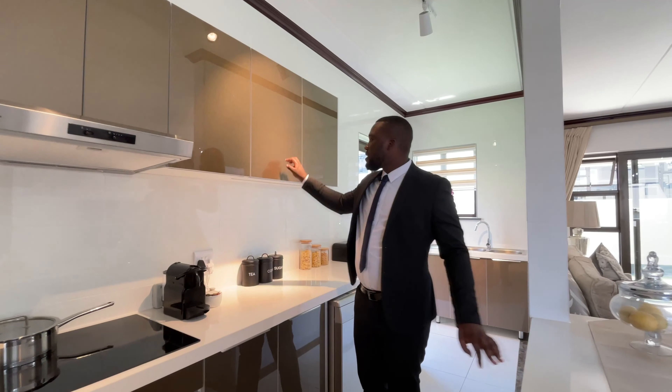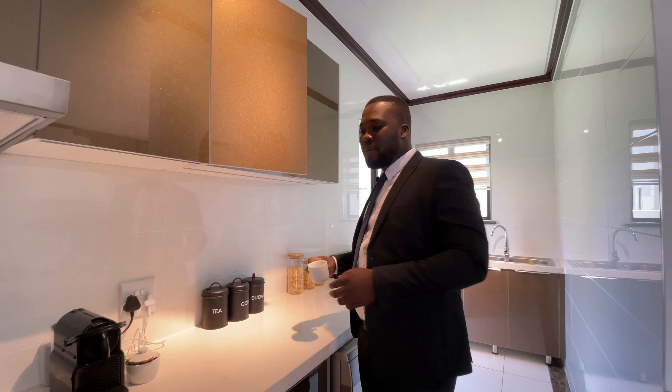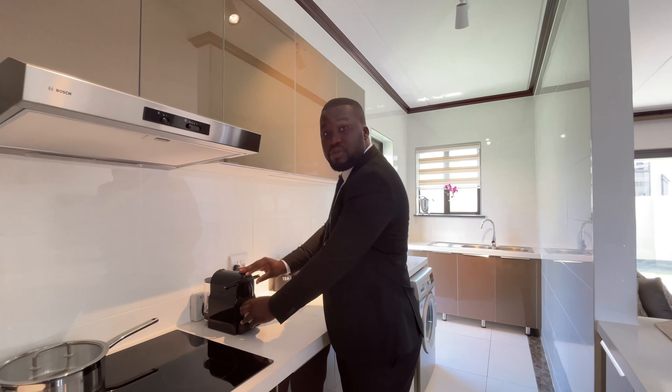One of the amazing things about this beautiful house is this sectioned-off kitchen that allows you to prepare your meals privately. From scratch-resistant cupboards that are soft-close as well, to our Bosch appliances and our Caesarstone countertops — what more could you be asking for?